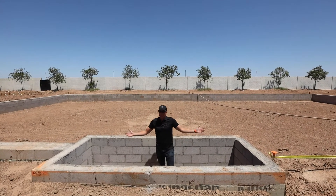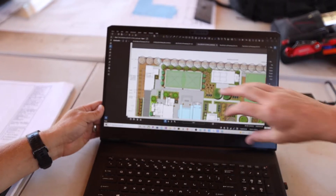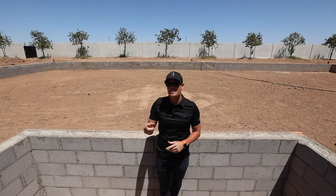Now is there anything better than a good hide-and-seek game? I'm sitting here in the planter. This is the event lawn, or in other words, the wedding reception area of the house. So check this video out.